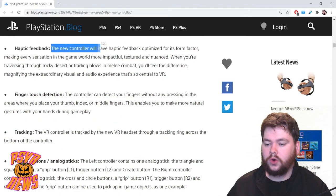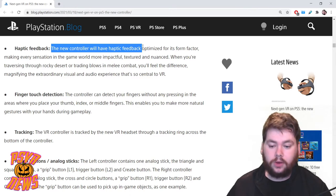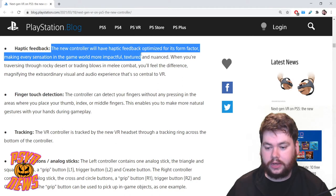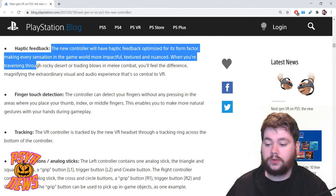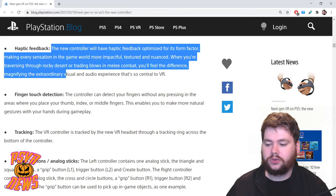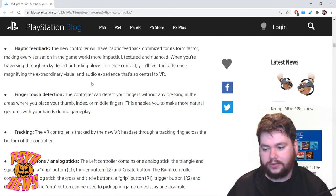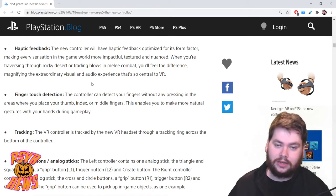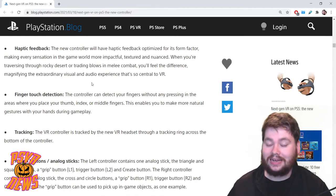Next: haptic feedback. The new controller will have haptic feedback optimized for its form factor, making every sensation in the game world more impactful, textured, and nuanced. When you're traversing through a rocky desert or trading blows in melee combat, you'll feel the difference — magnifying the extraordinary visual and audio experience that's so central to virtual reality. So those are the two key features from the DualSense confirmed for these new controllers: adaptive triggers and haptic feedback.